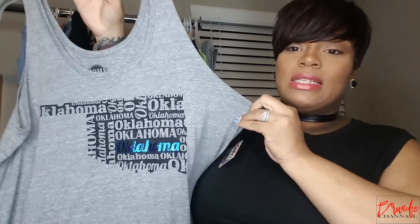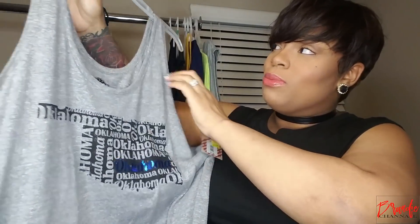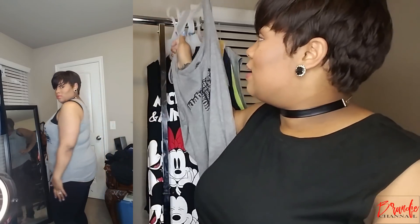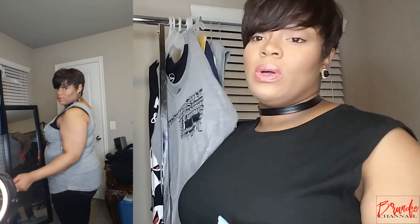Next shirt I got was just this really cute tank top. If you guys don't know, I live in Edmond, Oklahoma — I'm an Oklahoma native, born Oklahoman, been here all my life. So this shirt just says Oklahoma and it's just a tank top, a size extra large. It was originally $7.88 and I paid $5 for it. I've got a bunch of tennis shoes this would go really cute with. Something nice that you could just throw on and layer a denim jacket over, or work out in it. The possibilities are endless.